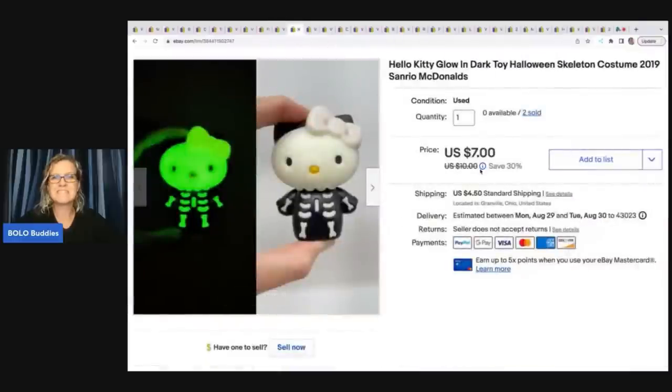The next item is this Hello Kitty glow-in-the-dark Halloween skeleton costume by Sanrio for McDonald's. These came in a thrift store mystery box. This sold for $7 plus shipping — the buyer was all in for $12.52 — and I sold two of them as a multi-quantity listing. If you ever find this little glow-in-the-dark item, definitely take the time to list it. People seem to like things that glow in the dark.